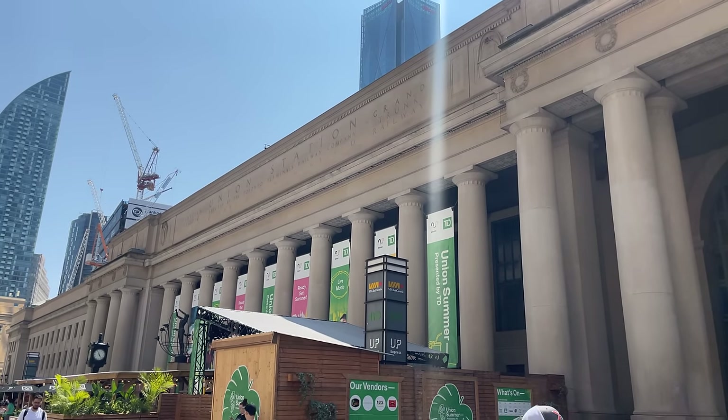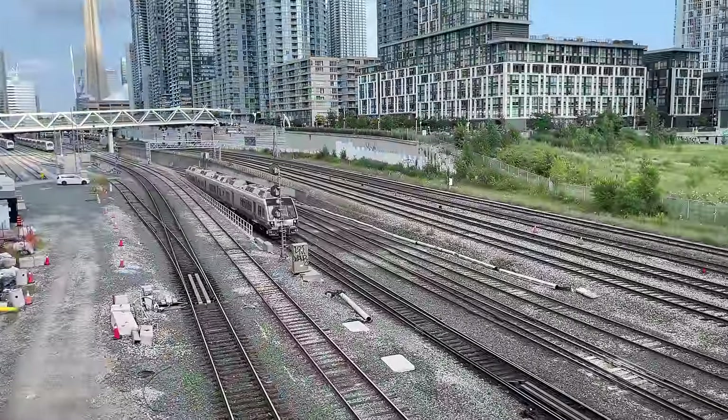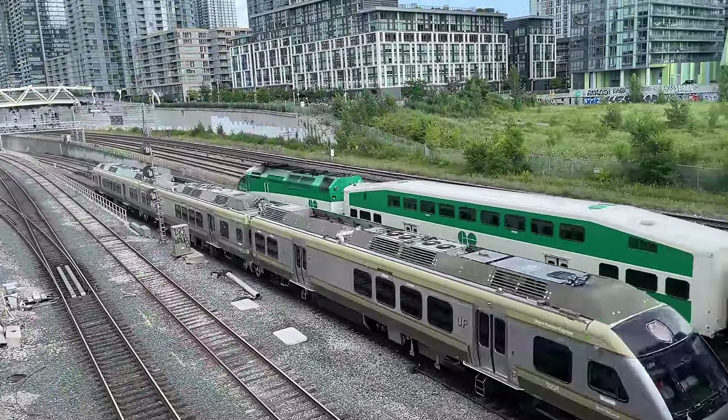Hello and welcome to Toronto's Union Station. Today we're taking a look at the Union Pearson Express, a vital rail link between Canada's busiest airport and the heart of Toronto.